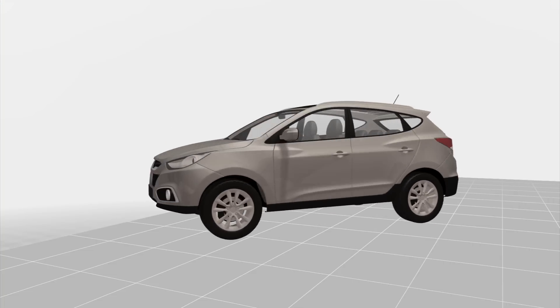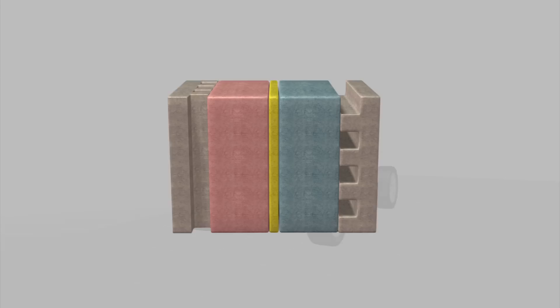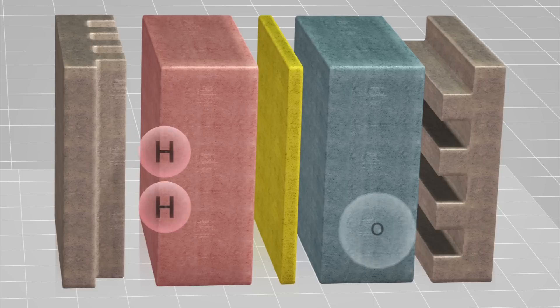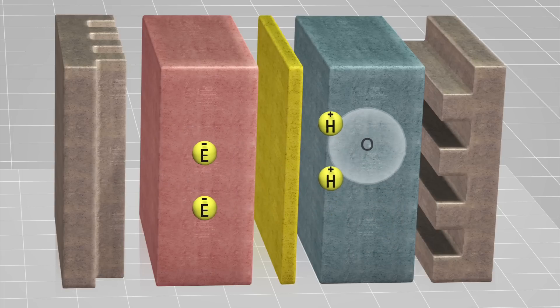The iX35 is powered by a fuel cell stack which uses hydrogen gas with oxygen in the air to create electricity. The fuel cell stack is comprised of the electrolyte, the electrodes, and bipolar plates. It takes hydrogen gas and combines it with oxygen in the environment to produce electricity. The only waste product is water.